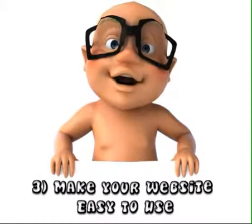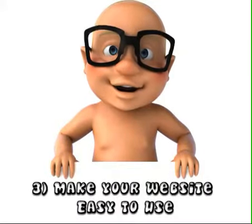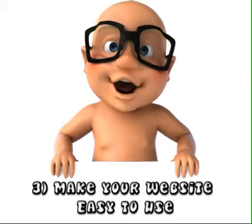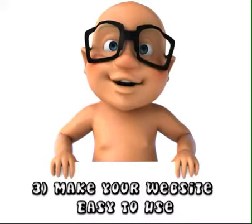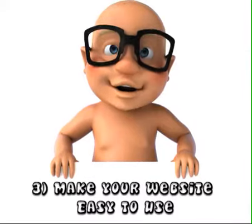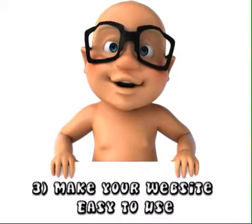Here's tip three for today on how to optimize your business website for better conversions. This tip is simple, but a lot of people don't do this very simple thing.